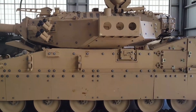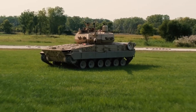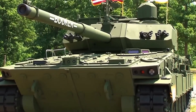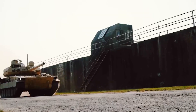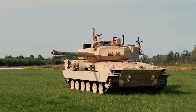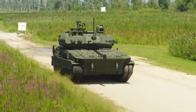Beyond its air transport capabilities, its mobility on the ground is equally impressive. It can navigate rough terrain, climb obstacles, and maintain pace with fast-moving infantry units, ensuring operational flexibility across diverse environments.